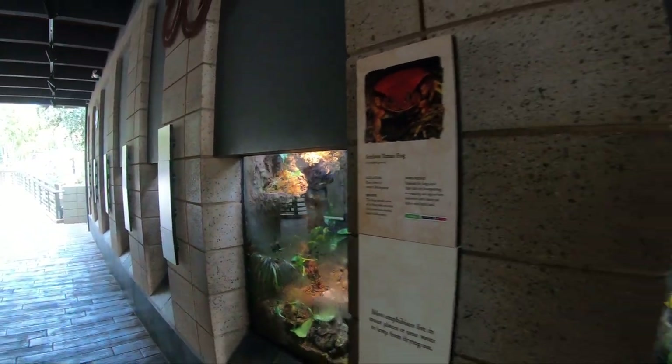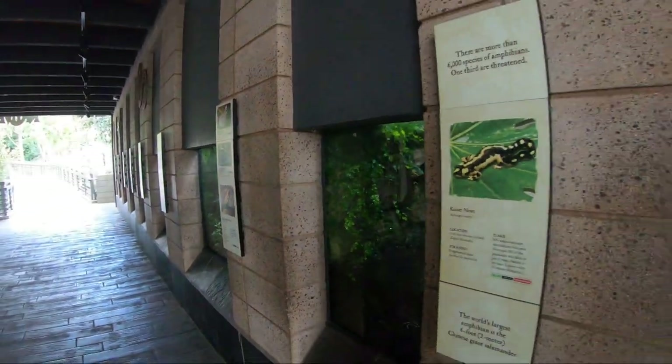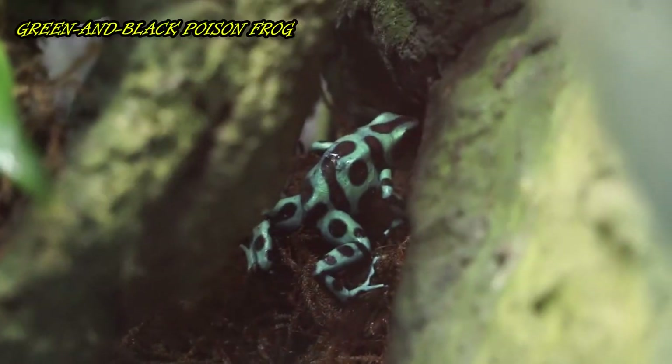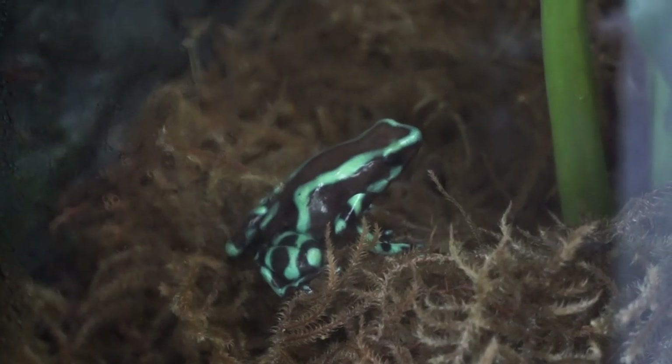Here we learn that amphibians live in moist places or near water to keep from drying out. Young amphibians breathe through external gills; when they become adults most develop lungs, and most can breathe through their skin as well. There are more than 6,000 species of amphibians and one-third are threatened.